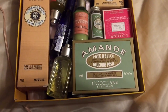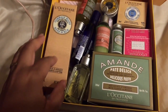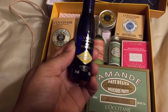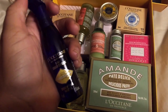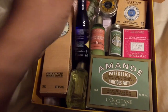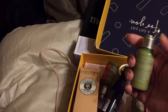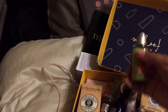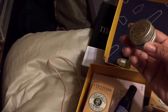L'Occitane sent me all this stuff! I have the essential water — I've been wanting to try this, it's like a refresher spray. Let's see... something is open. This is a conditioner, this is a shampoo.